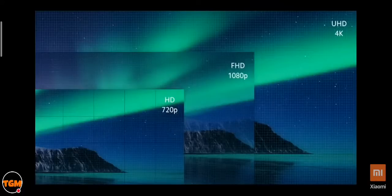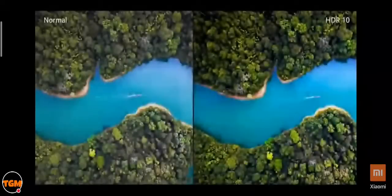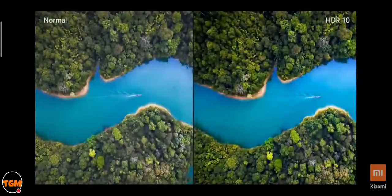The Mi Box 4K works with any kind of TV — HD, Full HD, or 4K. With Netflix and Prime Video offering more and more titles in 4K, we believe the Mi Box 4K makes your content consumption future proof. It also comes with HDR 10, giving you true-to-life color and saturation for everything you watch.